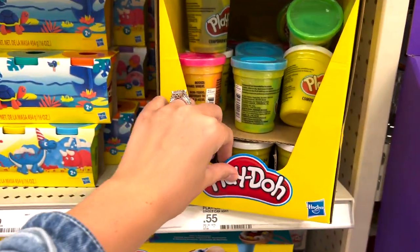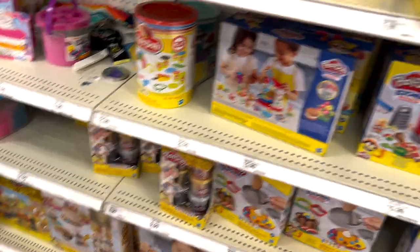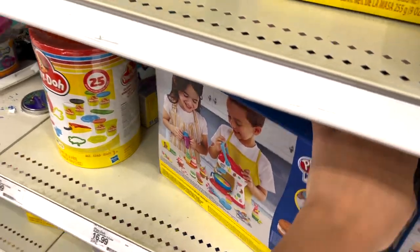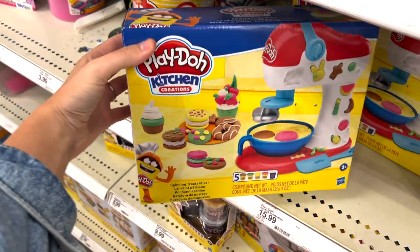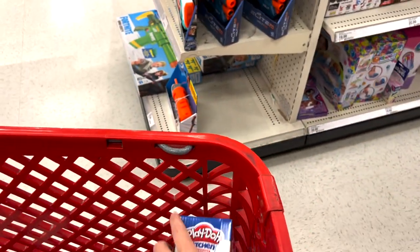I headed down the children's aisle to find some good toys. I am going to snag a handful of these Play-Dohs because my daughter absolutely loves it — she can spend hours in the kitchen just playing with this stuff. I also saw this KitchenAid which I thought would be really cute for her. She loves to bake and loves cooking with me, so I feel like this would be a really good little gift for my three-year-old.